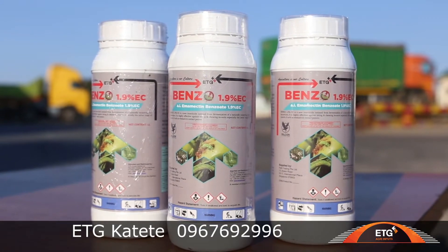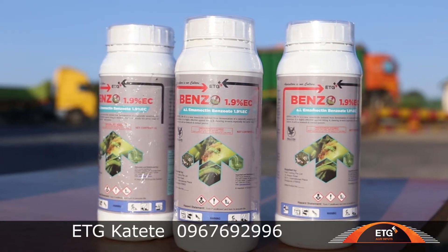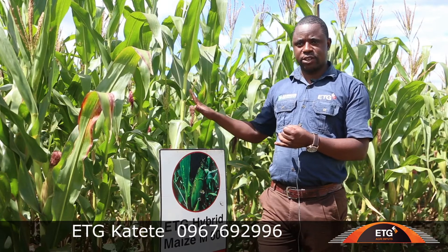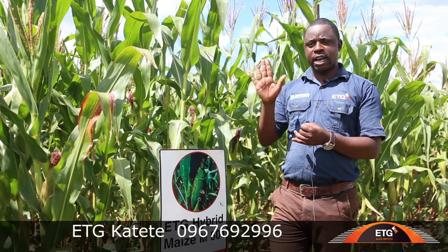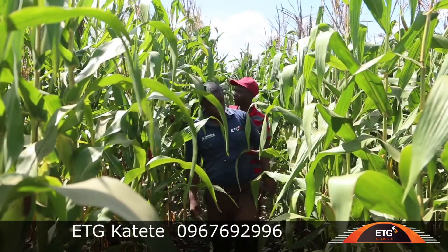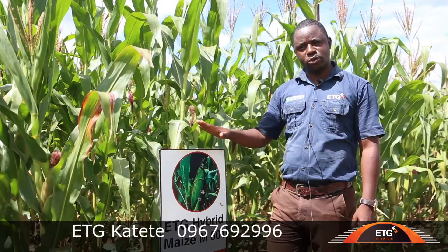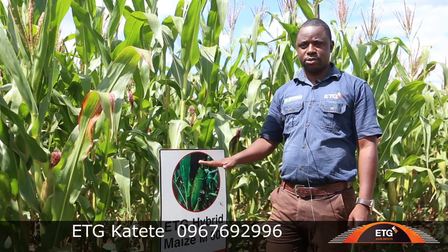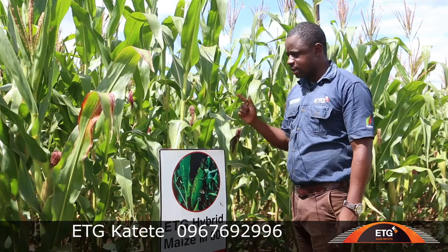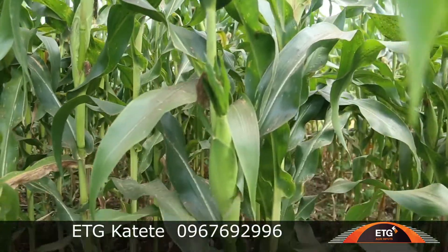For armyworms, in the basket of ETG we have emamectin benzoate, which is very good — we applied it to this crop for prevention. That's why there are no diseases here. We prevented for that because we knew there was an outbreak in certain fields. After doing the prevention, we also came to check for termites. We applied a termiticide to avoid termites in the field, so we can see that there is no crop damage being caused by termites or armyworms. Everything is just okay.